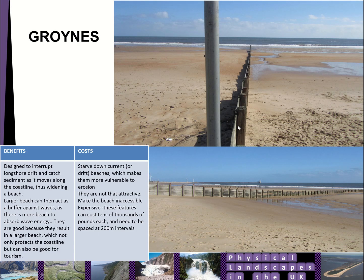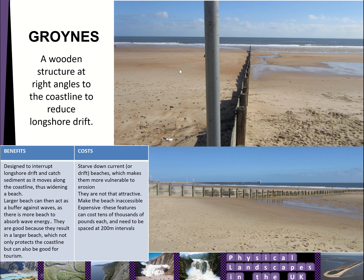Groynes are long fences that we put at right angles to a beach to try and trap sediment moving from longshore drift. You can see on this picture from Blyth that the beach is much higher on the left-hand side than it is on the right. The idea is to interrupt longshore drift and catch sediment as it moves along the coastline, which widens the beach. That larger beach can then buffer against waves and absorb more wave energy. They're also good for tourism because they give you a nice wide beach. However, the areas down-current are starved of sediment, making them more vulnerable to erosion.